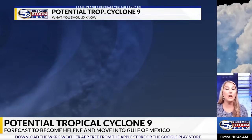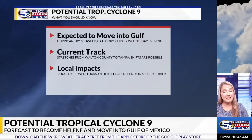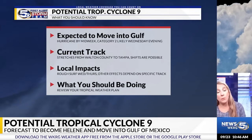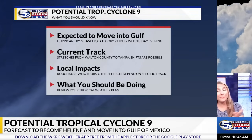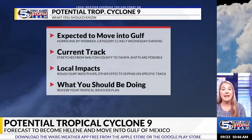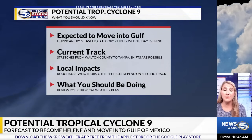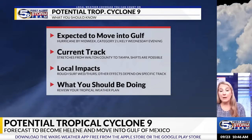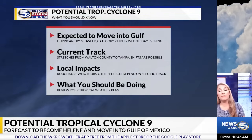Bottom line — here's what you need to know about Potential Tropical Cyclone 9: it is expected to move into the Gulf likely sometime on Wednesday, expected to be a hurricane by midweek, eventually category two by Wednesday evening. The current track stretches all the way from Destin to Tampa — a big area — and it'll start to narrow as it continues to develop and we get that center of circulation. Shifts are still possible and will affect what we see in the News 5 neighborhood. Timeline looks like Thursday for impacts wherever it makes landfall. For local impacts, rough surf and winds into Thursday, but the other effects depend on where it goes. Be sure you review your tropical plan.